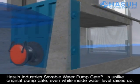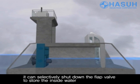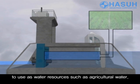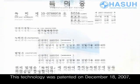HASSA Industries' storable water pump gate is unlike the original pump gate. Even while the inside water level rises, it can selectively shut down the flap valve to store the inside water to use as a water resource, such as for agricultural water. This technology was patented on December 18, 2007.